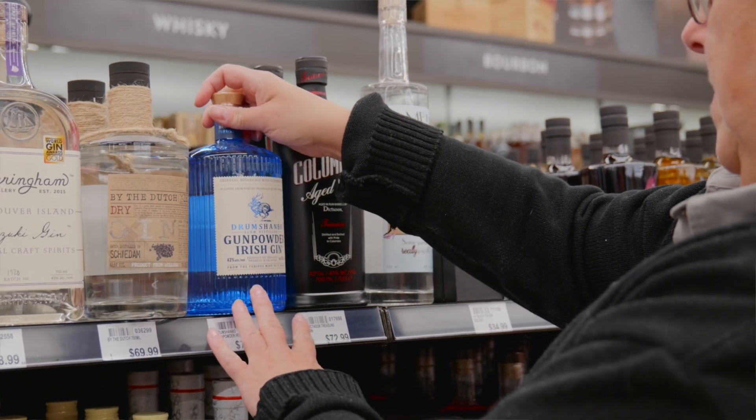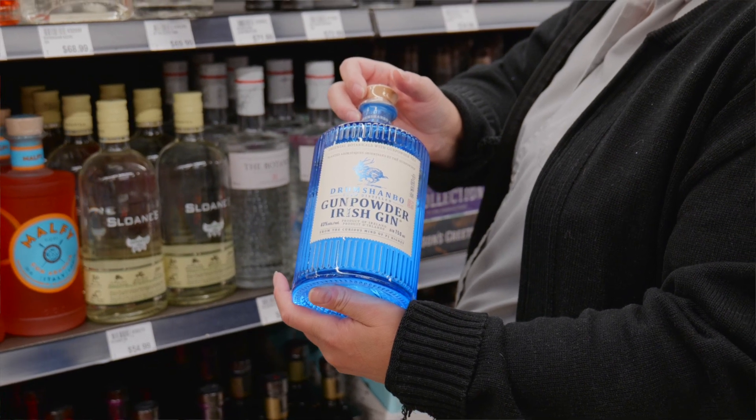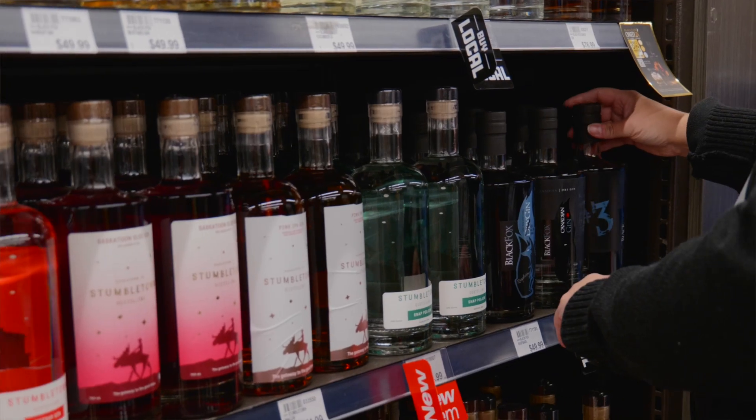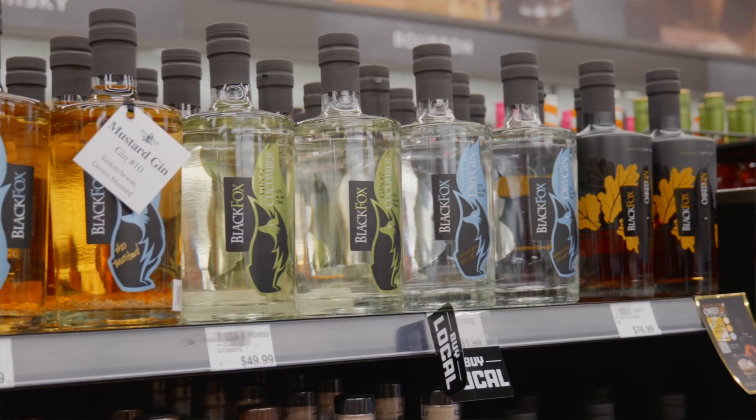A shelf product I really enjoy right now is the Drumshanbo Gunpowder Gin. And no, it does not contain actual gunpowder — it does however include Chinese gunpowder green tea, which gives it a little bit of a green tea flavor along with a lot of citrus notes. Come on down to the store, we'll help you find a lovely summertime gin. We hope to see you soon!